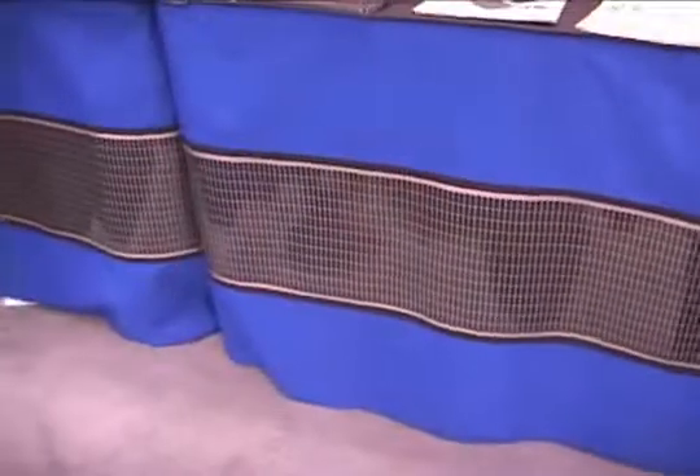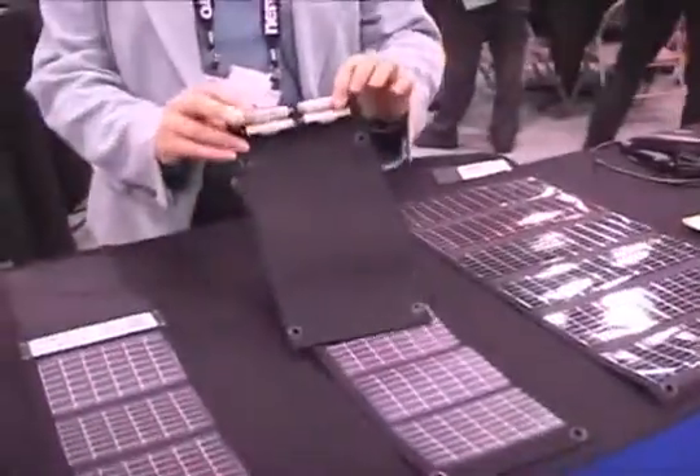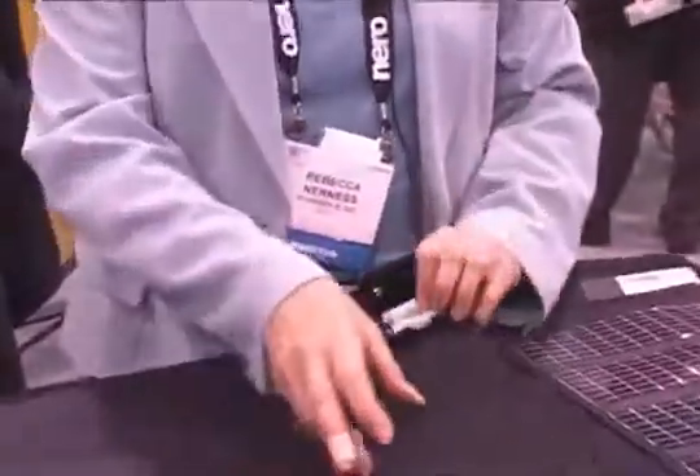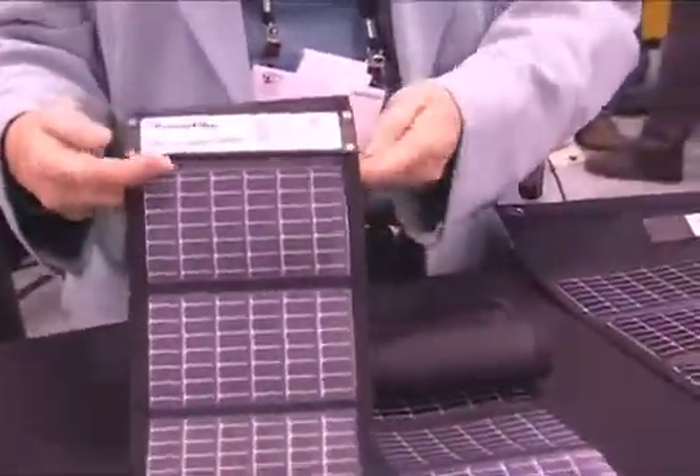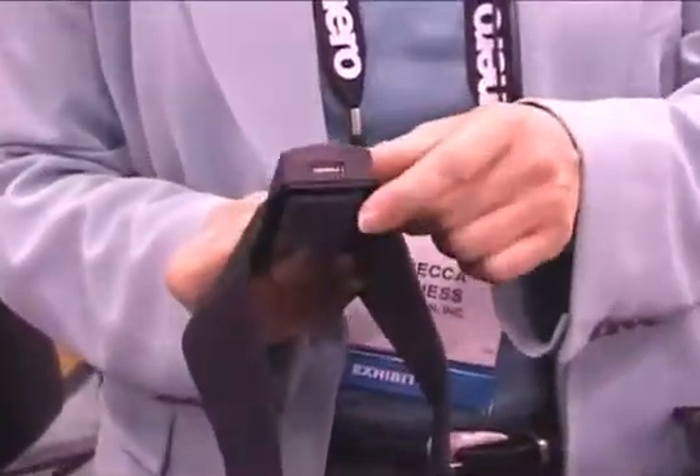The reason for us being here is that we have a line of portable chargers for the consumer marketplace. The portable chargers are designed to recharge anywhere from standard rechargeable double-A batteries to our newest product, which is a USB-based device where you can recharge two batteries or directly recharge most USB devices such as your iPod.